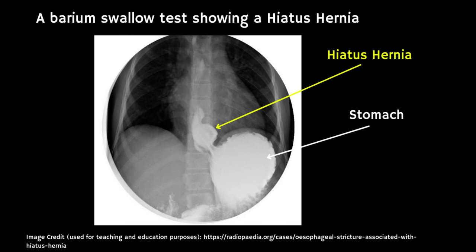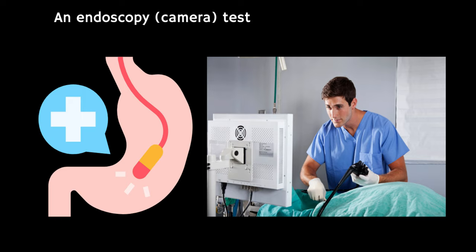How is a hiatus hernia diagnosed? It might be diagnosed if you have tests for symptoms of reflux. A special X-ray test called a barium swallow is sometimes used to confirm this, but more commonly something called an endoscopy is used — this is where a thin flexible telescope is passed down your food pipe into the stomach.